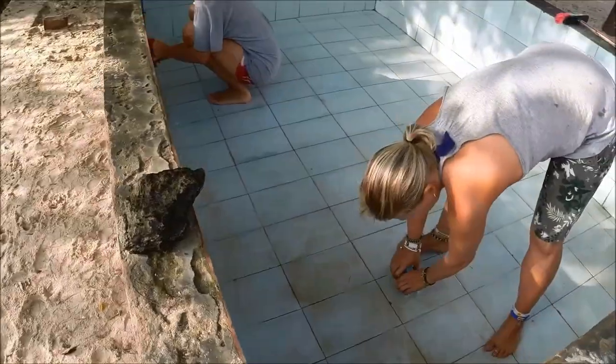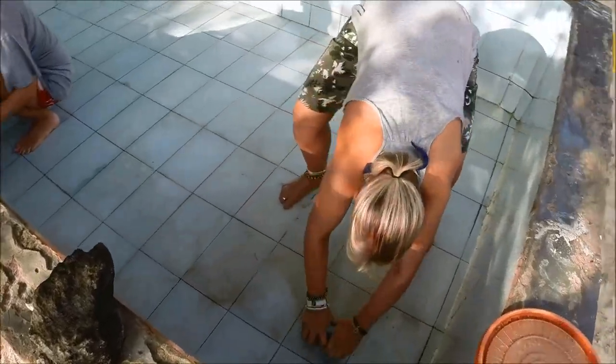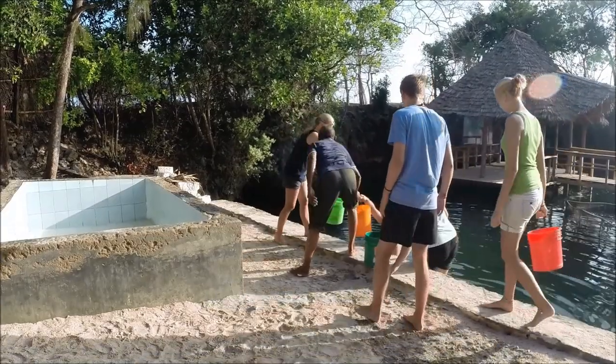Nach dem Mittagessen wurden die Schildkröten schon gefüttert, und man wechselt nochmals das Wasser und verarztet die verletzten Schildkröten.